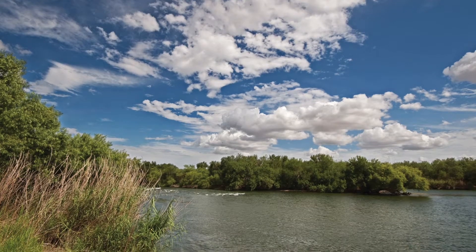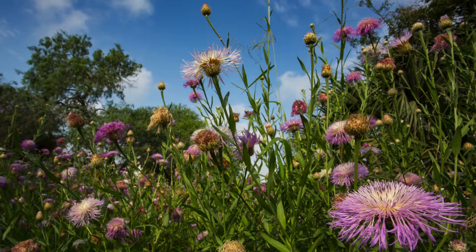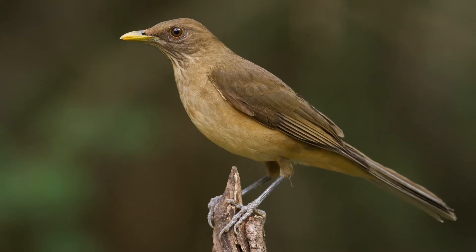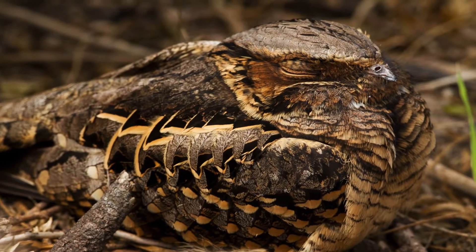Moving east, you enter the delta of the Rio Grande. Here the river slows and the rich alluvial soils support more luxuriant vegetation communities such as the ebony evergreen thorn forest, where green jays, clay-colored thrush, and kiskadees flit through the trees while pygmy raccoons slumber in the leaf litter.